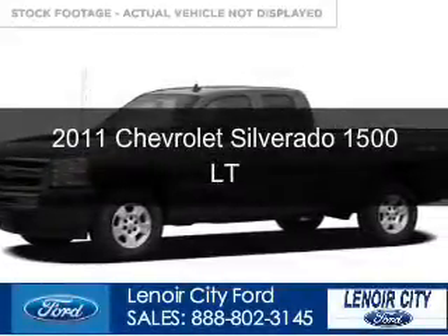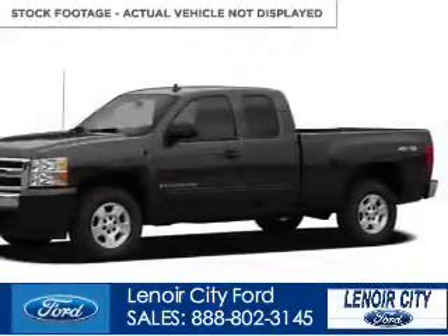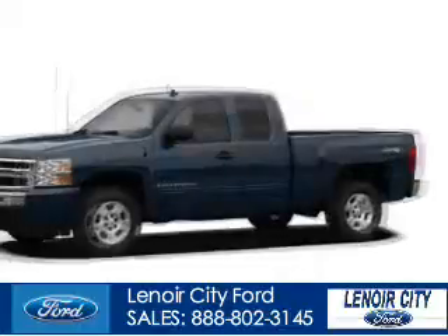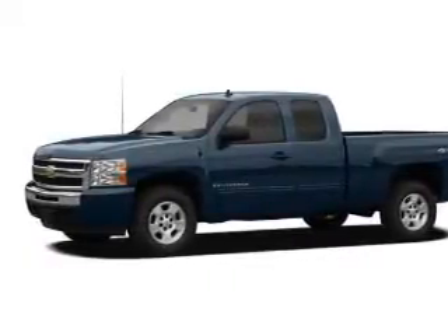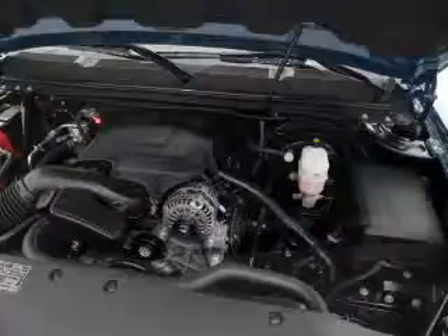This is a used 2011 Chevrolet Silverado 1500, powered by 4-wheel drive, a 5.3-liter, 8-cylinder engine, and an automatic transmission.